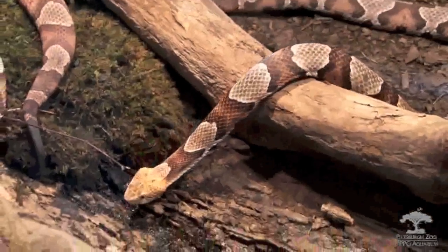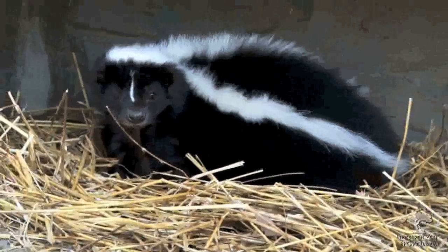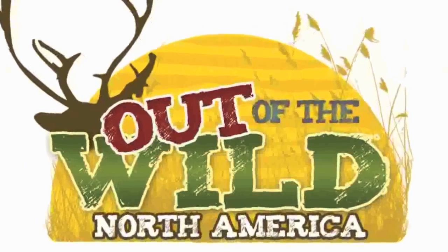Your daily walk in the animal kingdom. Learn about the fun and colorful fauna right in your backyard. This is Out of the Wild North America. A new animal featured every day in April.